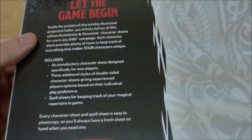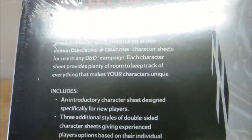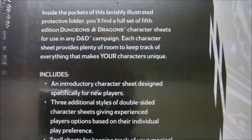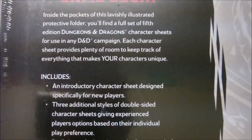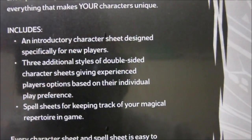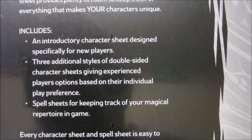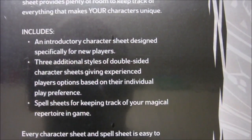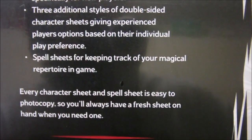On the back it says "Let the game begin." I'll just try to avoid the glare here. It says: "Inside the pockets of this lavishly illustrated protective folder, you'll find a full set of 5th edition Dungeons and Dragons character sheets for use in any D&D campaign. Each sheet provides plenty of room to keep track of everything that makes your character unique." It includes an introductory character sheet designed specifically for new players, three additional styles of double-sided character sheets giving experienced players options based on their individual play preference, and spell sheets for keeping track of your magical repertoire. It also says every character sheet and spell sheet is easy to photocopy, so you'll always have a fresh sheet on hand when you need one.